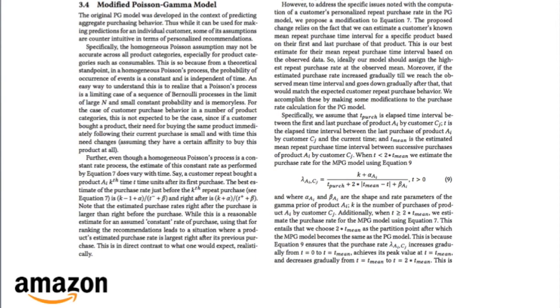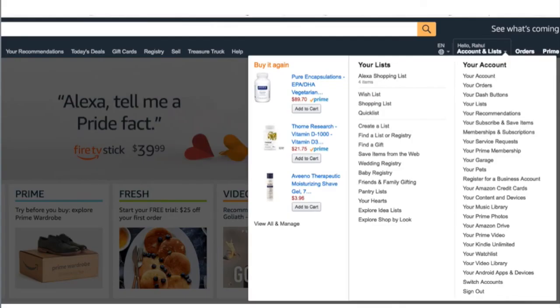We also present a new recommendations feature called 'Buy It Again' that we developed on Amazon to show repeat purchase recommendations. We present results from an online A/B test that shows the value of these recommendations to our customers. We look forward to talking to you about our work in detail at KDD. Thank you all for listening. See you there.